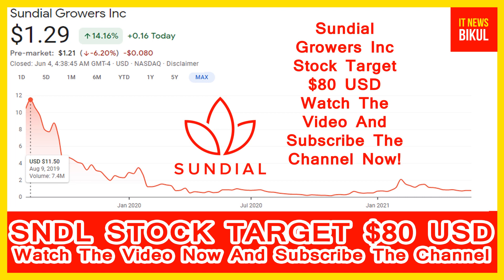Sundial Growers Inc. is related to the healthcare sector and is working in the biotechnology and drugs industries. The number of employees working in this company is above 300.